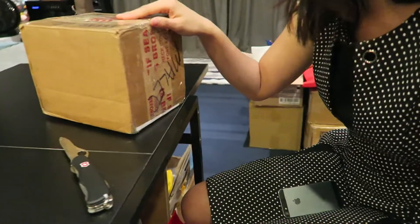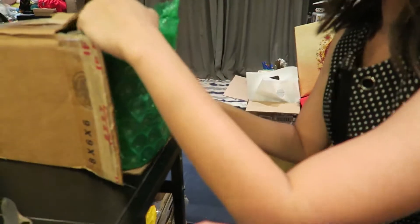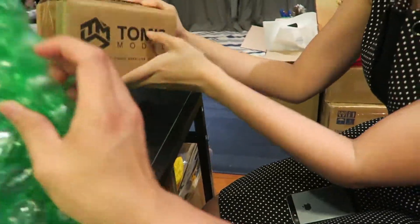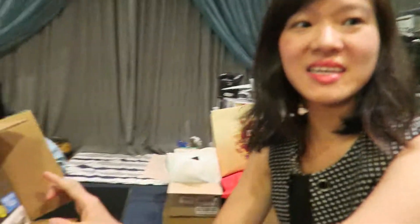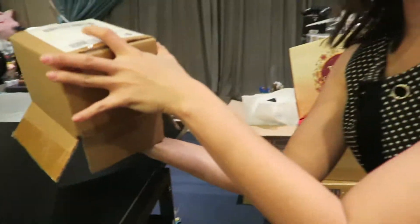Oh man, the packaging looks familiar — another box inside the box! This is really well packaged. Oh wow — this is the Freddy Funko! This is the one from the Funko HQ, the Fun Days convention. Oh okay, that's pretty nice — this is awesome! Thank you very much, Shelby. It's quite an expensive piece, I think.